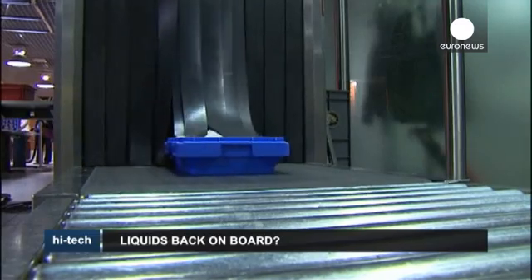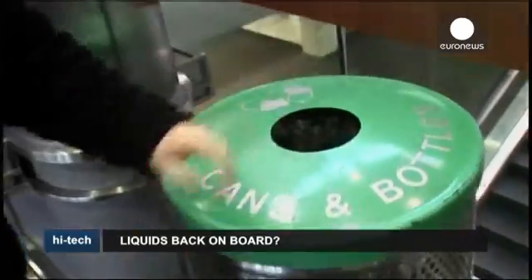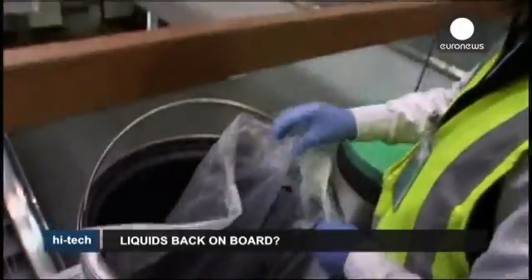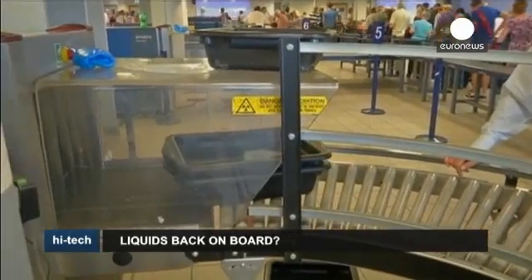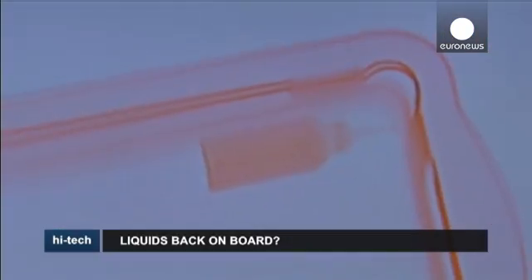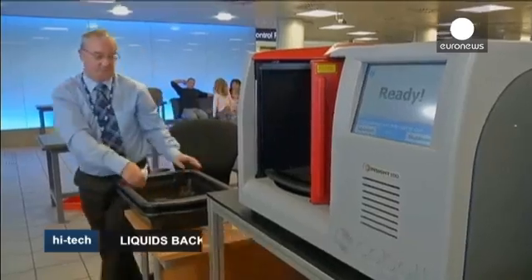The volume limitations regarding liquids and gels in carry-on baggage have become a major airport security problem post 9-11. They mean restrictions for passengers and long queues for security clearance. But Britain's Cobalt Light Systems hopes that the problem may soon be a thing of the past.